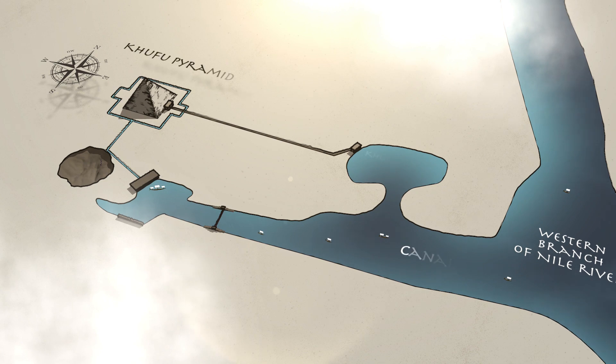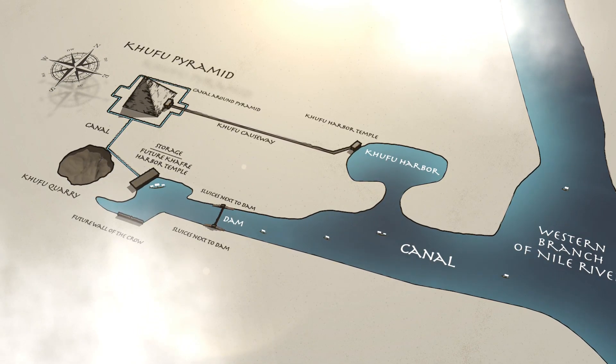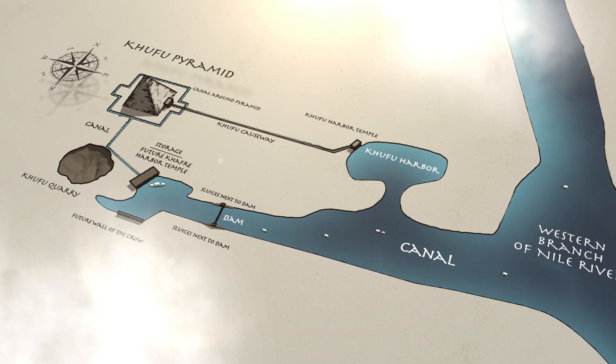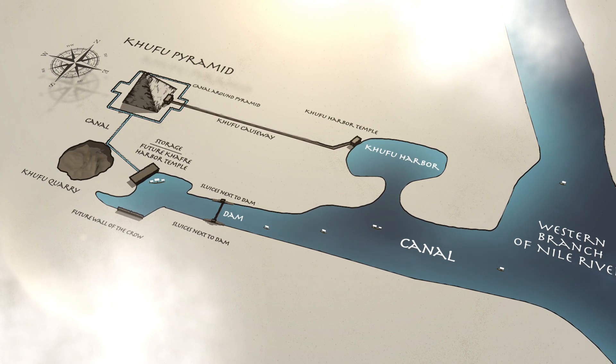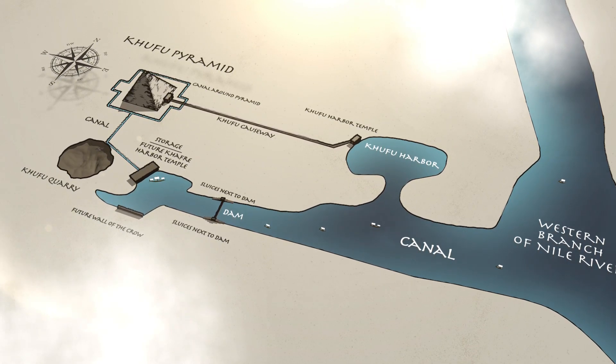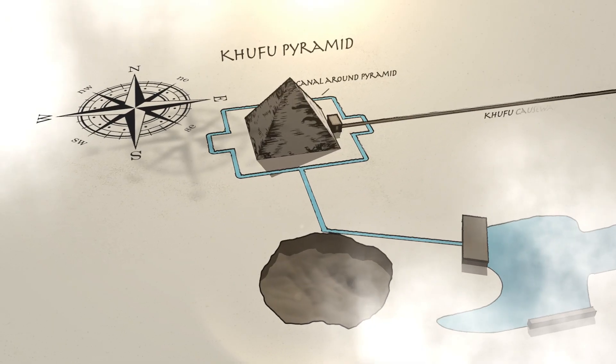During this time, large boats were delivering massive granite for the interior pyramid chambers from Aswan, and casing limestone for the surface of the pyramid from Tura. The Egyptians were unloading the cargo close to the Khufu pyramid from the Khufu quarry side. This proposed site was near the current Khafre Harbor temple location.